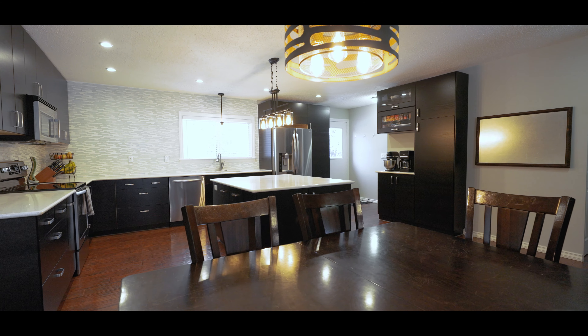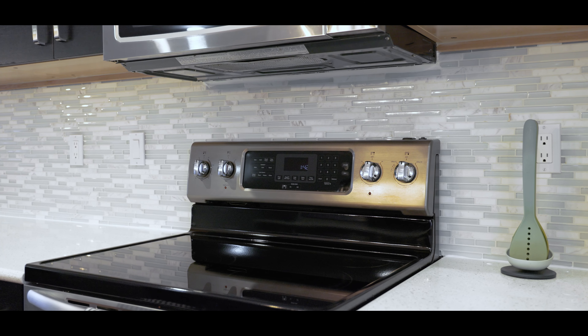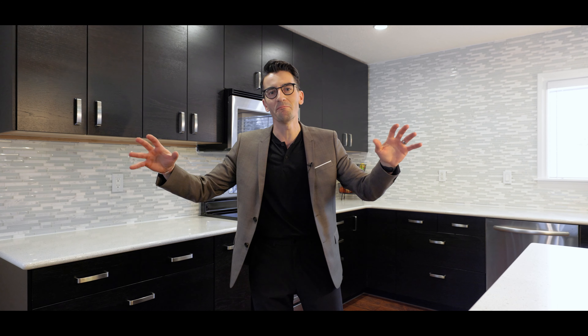On this main floor you've got over 1,400 square feet and all this hard floor. It's beautiful for your kids to run around, for pets — and then check out this kitchen. It's beautiful with these countertops, the great view up to your backyard with your new deck, and just tons of space to entertain friends and family. A beautiful main floor for all of your family's needs.